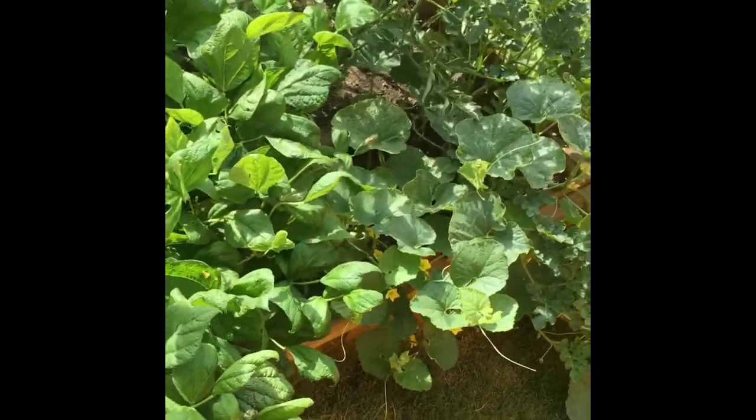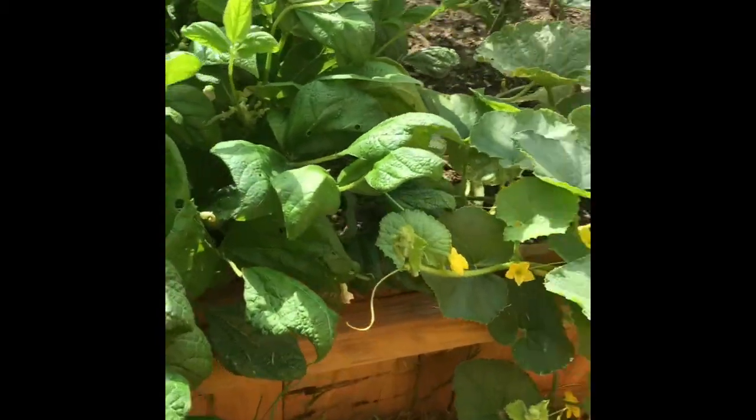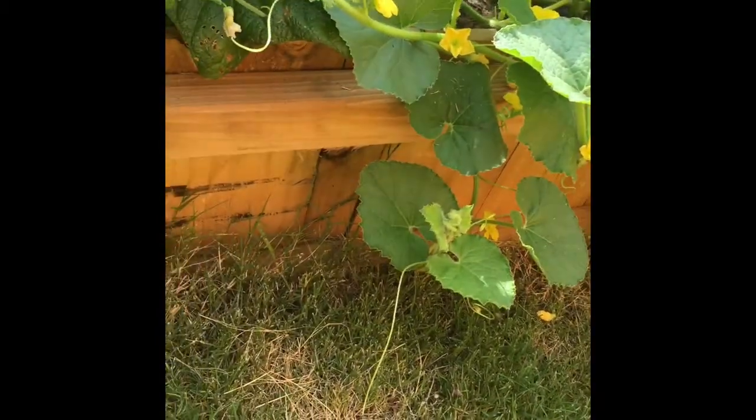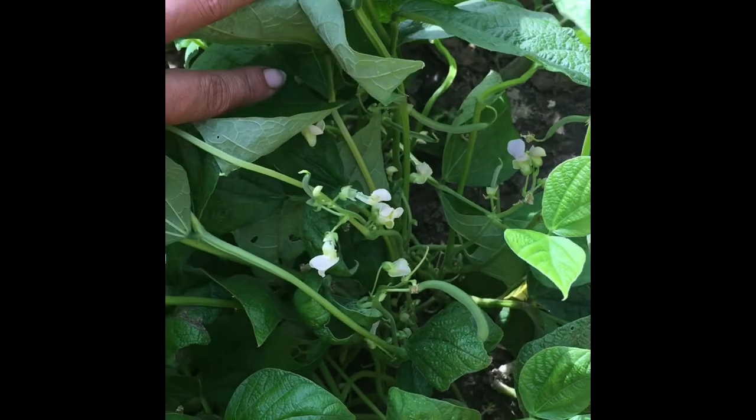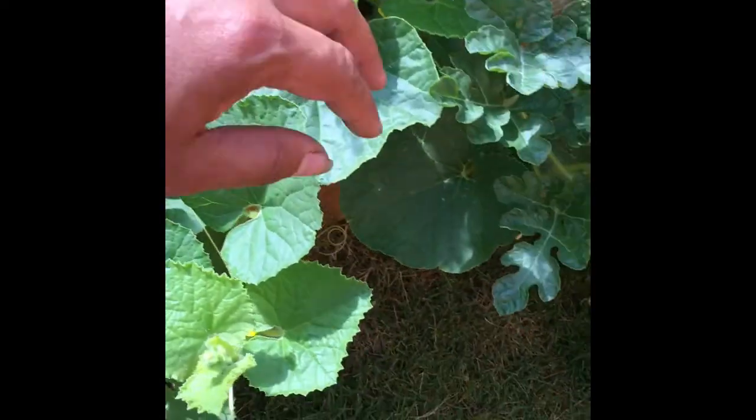We have two cantaloupe plants here. Let's see how the bush beans are looking over here — they're looking pretty good. The cantaloupes are already forming.